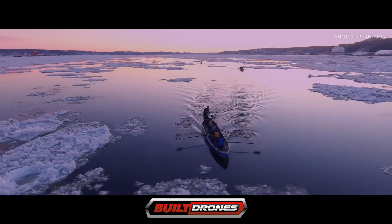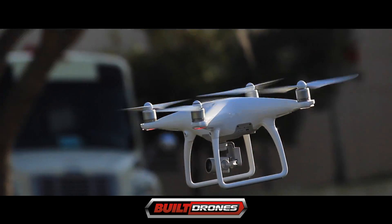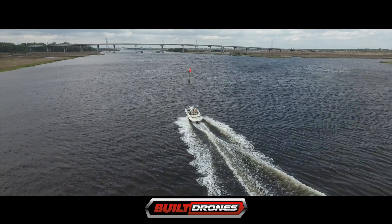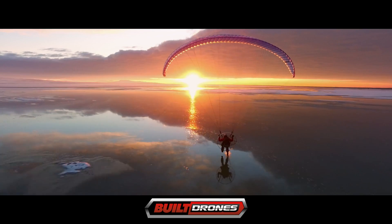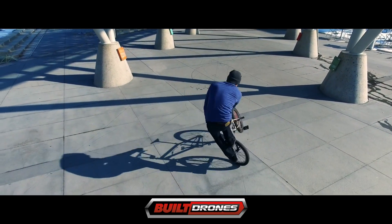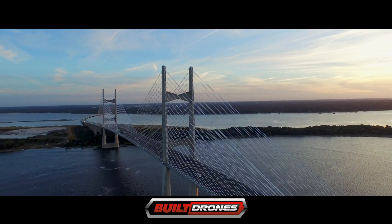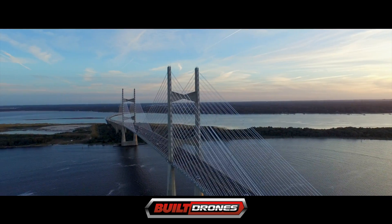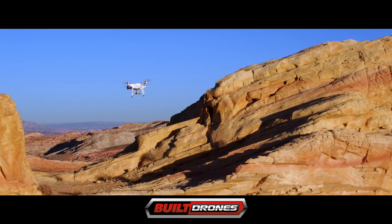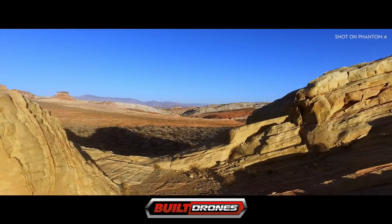The Phantom 4 can outfly the Phantom 3 and stay airborne almost half an hour, and fly more than three miles away. The Phantom 4 shoots up to ultra-high-definition 4K quality, which is four times clearer than regular high-definition. It also has a more dynamic range of colors and saturation than the Phantom 3 or Inspire 1.